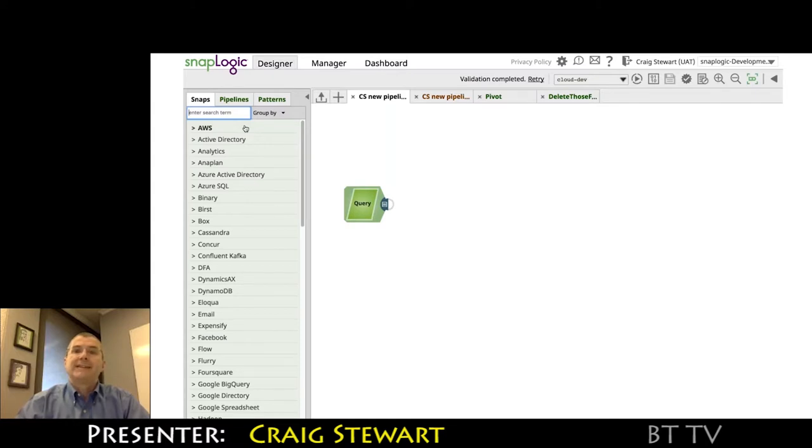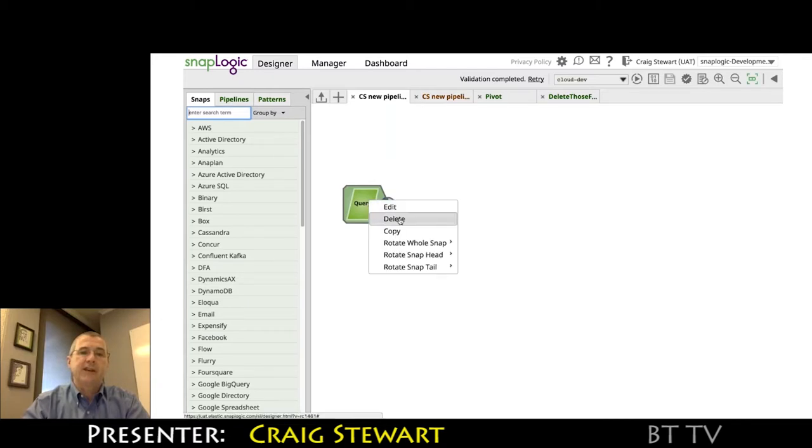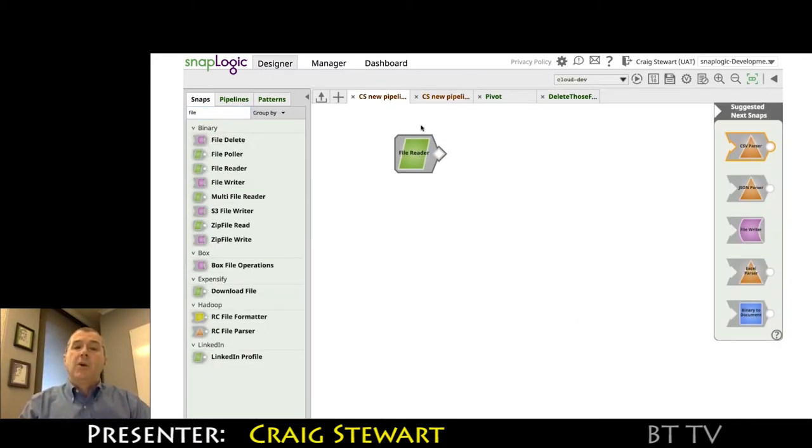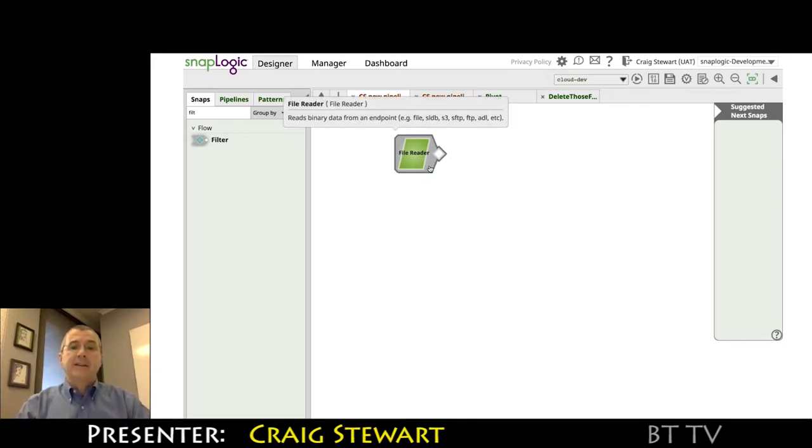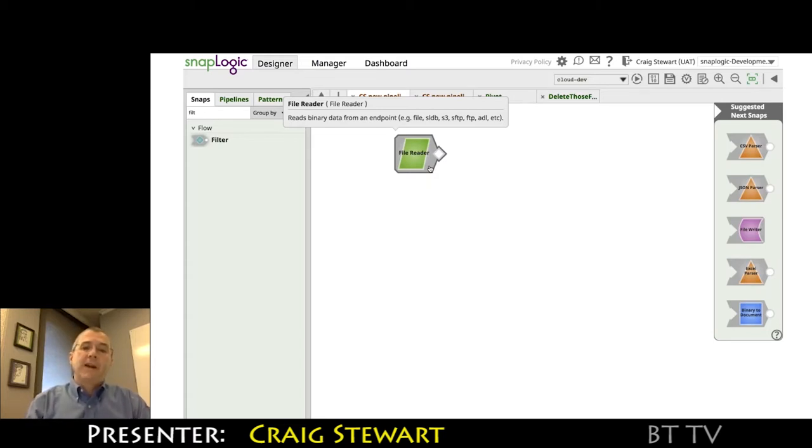One of the things we're always trying to do is make the product approachable by a wide range of users. But equally, there is a knowledge barrier to figuring out how to actually use it — that's where the idea for the Integration Assistant came from. Here we can see this file reader having the Integration Assistant come up and tell us that, having done a file read, the things now available involve parsing the data or writing the data out. This list is built from a machine learning model that derives its training data from successfully executed pipelines in the SnapLogic platform.